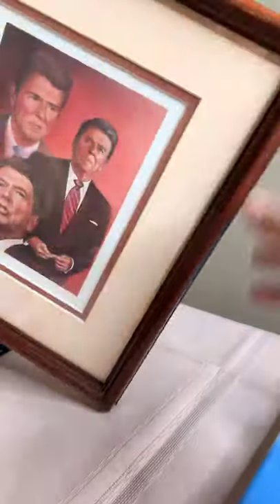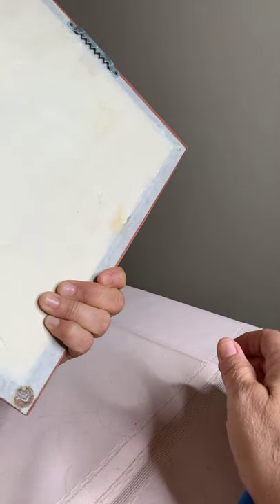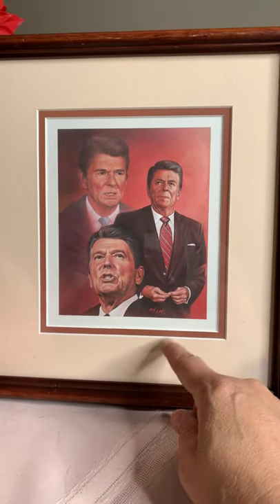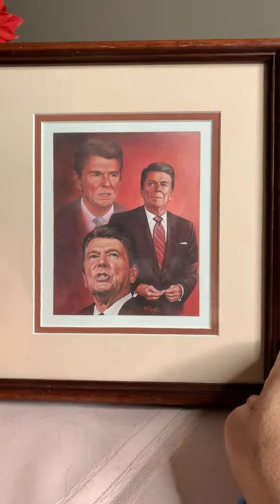I went ahead and got this because I know there's a lot of people that collect — a lot of people believe Ronald Reagan was one of our great presidents. This was professionally framed at Cantrell Gallery. I haven't done the comps on a Reagan picture, but I'm pretty sure it'll probably go for around $15 to $20.